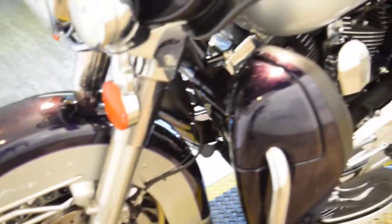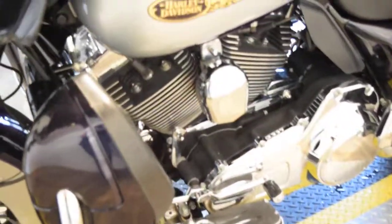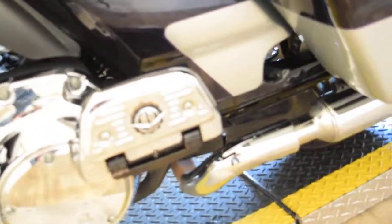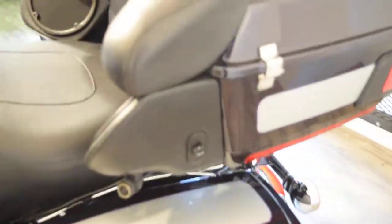You can see way more pictures of this bike at MonsterPowerSport.com. You can reach us at 847-526-0500. We do service all of our motorcycles before we sell them. We do a ton of out-of-state purchasing.